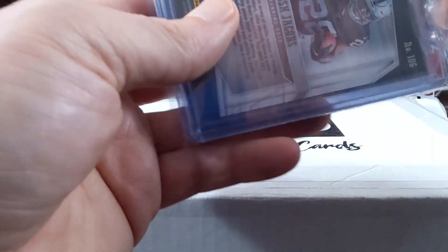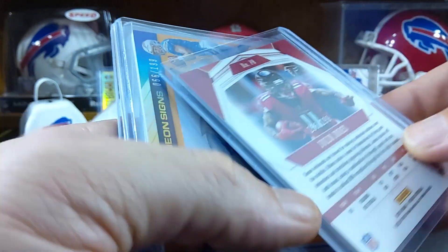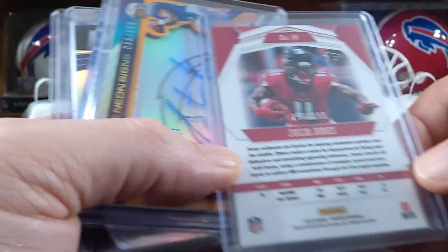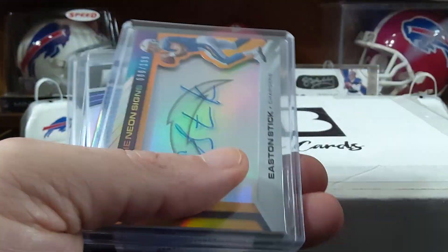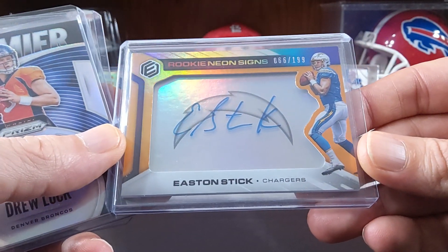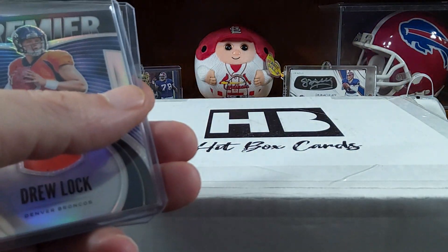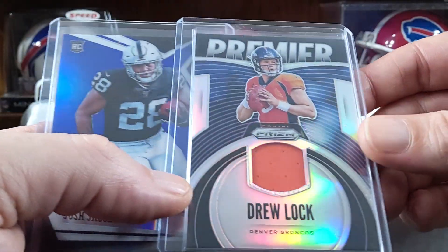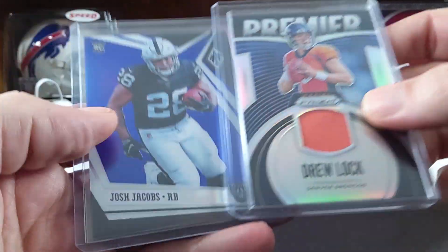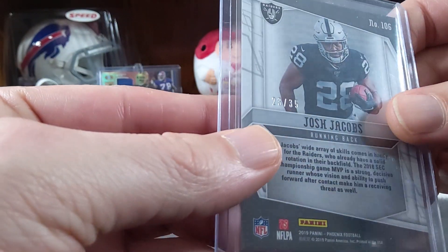This looks like it's all top-loaded. The other pack will probably have all the hits in it. We got a Julio Jones, numbered to 299 — that's pretty sweet. Easton Stick auto from Elements, numbered to 199 — that's cool. We got a Drew Lock jersey from Prism, not bad. And a Josh Jacobs rookie from Panini Phoenix, numbered to 35. Wow, nice.